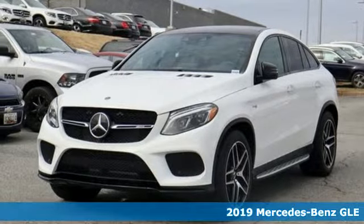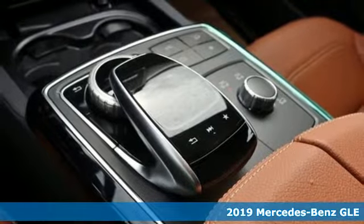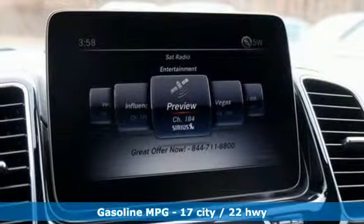It's a new 2019 Mercedes-Benz GLE. This GLE is reassuring when the weather turns and rewarding when the road turns. It comes with great features you'll love.